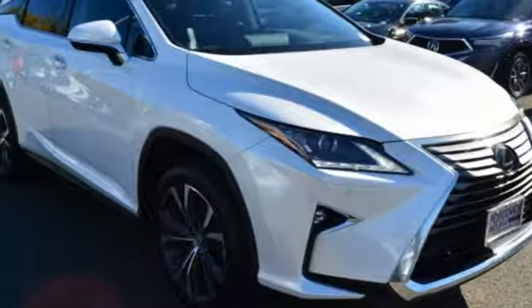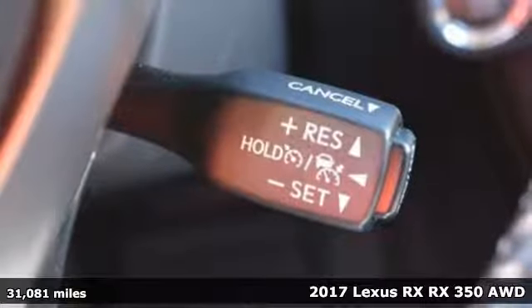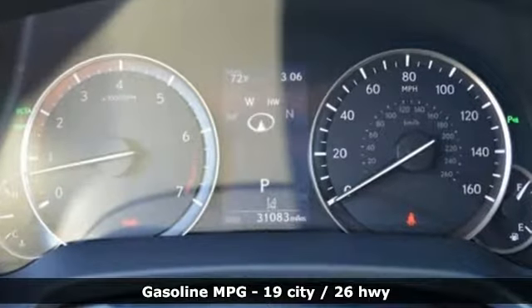It's a 2017 Lexus RX. This RX is sophistication sharpened and luxury transformed. The untamed elegance will take you away. Plus it offers an exciting list of features.